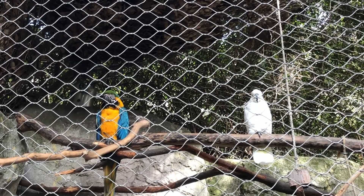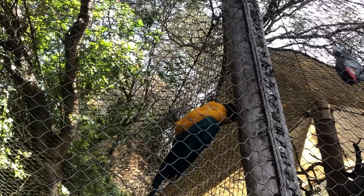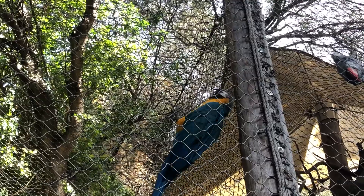And these are privileged parrots, because they are much bigger than others. And this guy is for sure prepared for escaping.